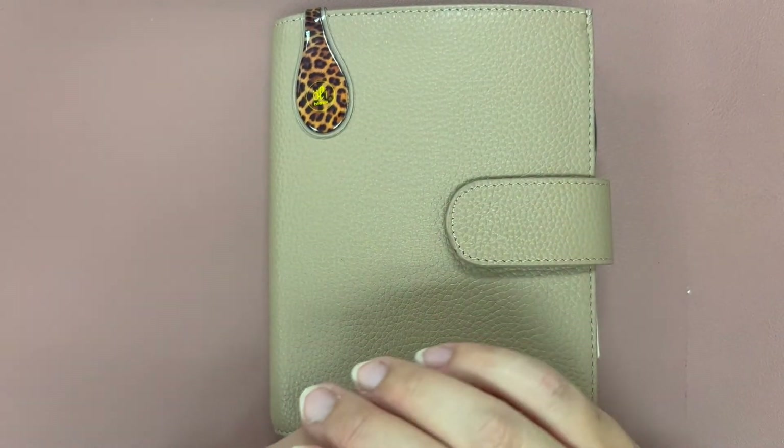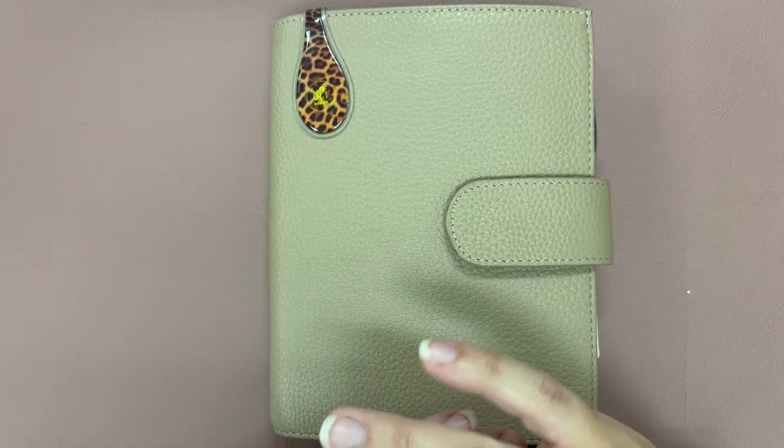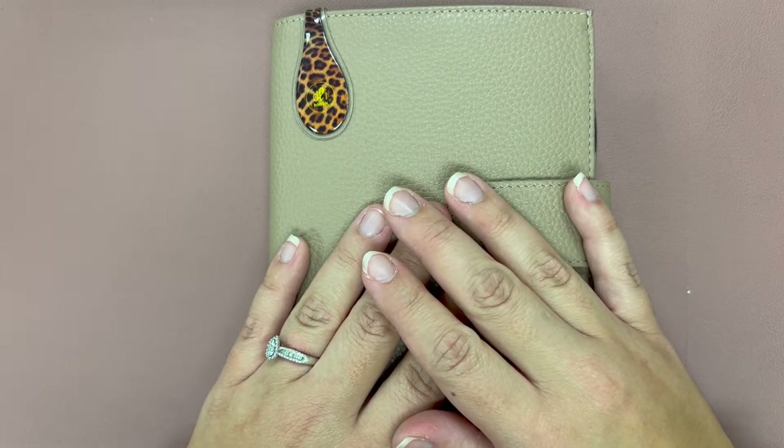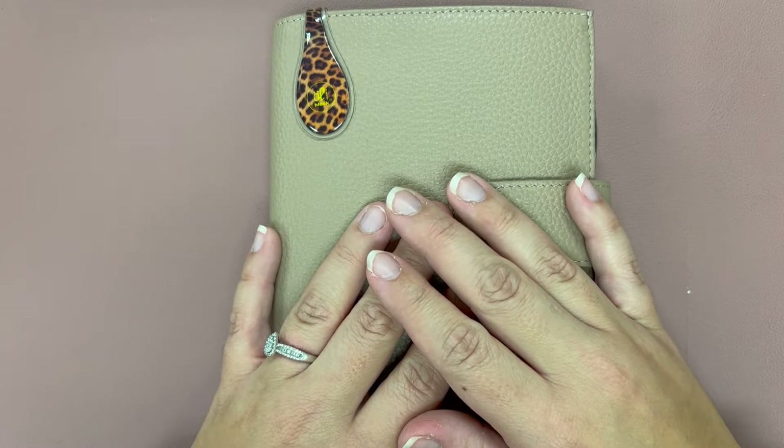Hey guys and welcome back to my channel. October is pretty much done — today is the 31st, so it's time for a flip through.